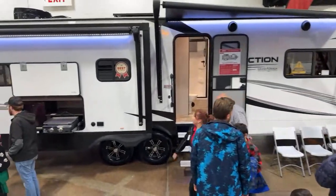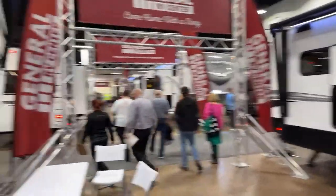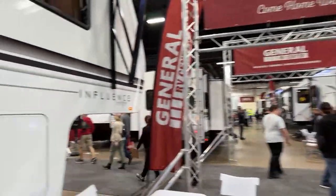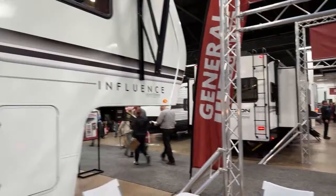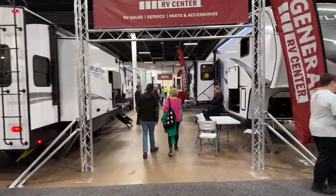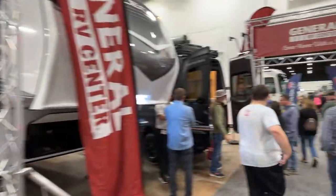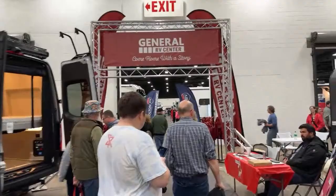This is 40 feet 4 inches, 14,000 pounds — so this is going to need a one-ton minimum, single rear axle dually, probably better. Let's continue down to Colton's — everybody wave to Will.